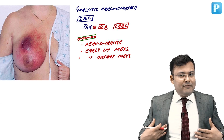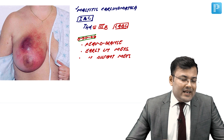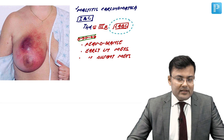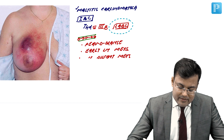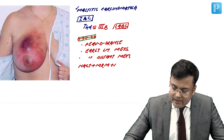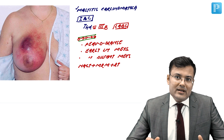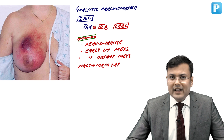The presence of a lump is not mandatory for the diagnosis of inflammatory breast cancer. It is the most malignant type of breast cancer with the worst prognosis. Since it is locally advanced breast cancer, the treatment is neoadjuvant chemotherapy plus modified radical mastectomy (MRM) plus radiotherapy — a multi-modality treatment.